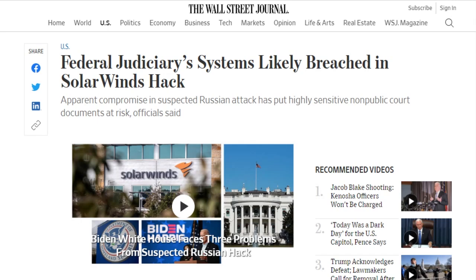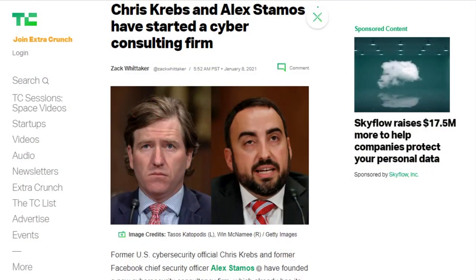Among the systems impacted by the SolarWinds attack is the electronic filing system used by U.S. federal courts. An investigation is underway to determine if the confidentiality of documents filed with the courts was breached. As a result, starting Wednesday, confidential documents filed with the courts will be stored on standalone systems, not uploaded. These are documents sealed from public access because they contain sensitive information like investigative techniques and identities of informants. Other U.S. federal agencies affected included the Justice Department, the State, Treasury, and Energy Departments.